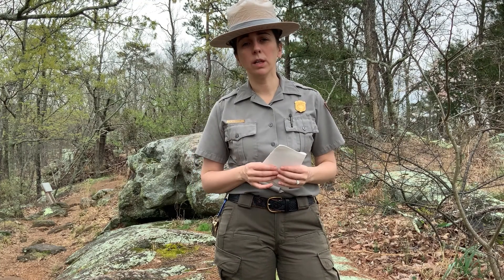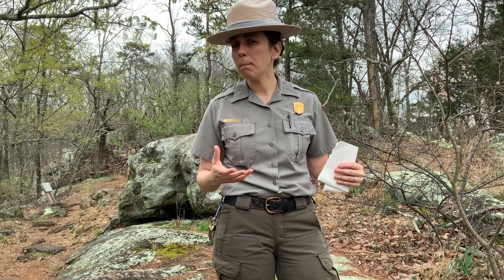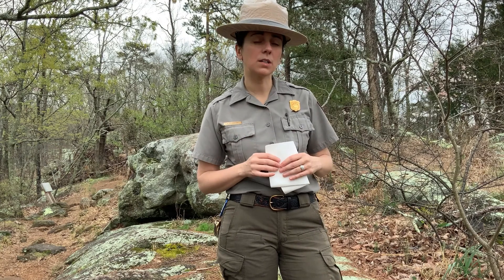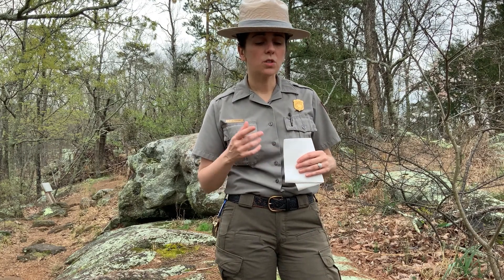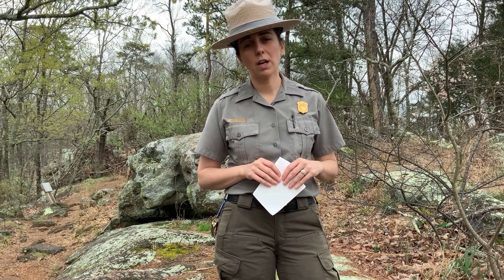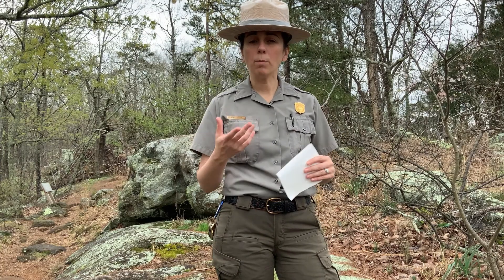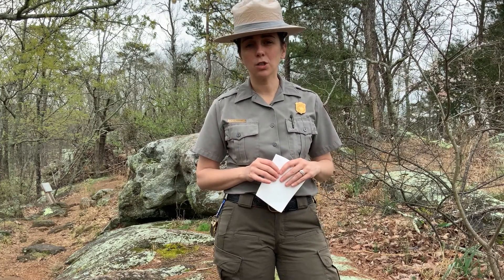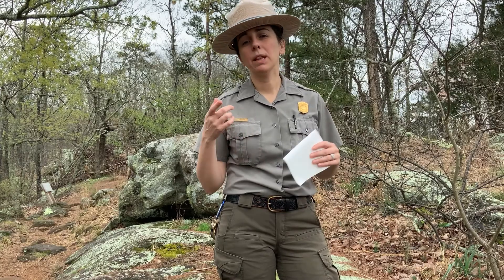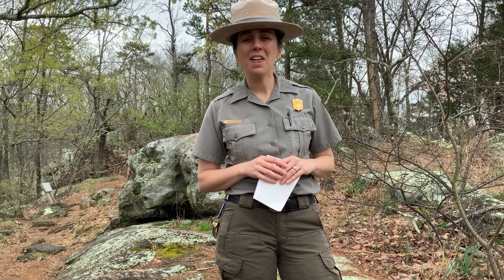The park takes these preservation measures very seriously. Even digging a hole for a sign requires going through extreme measures and a process to make sure we're preserving this location. Graffiti on rocks causes damage too. We can't preserve this beautiful natural and historic spot without you. We hope you've enjoyed learning about geology in Georgia and how it affected the battle here at Kennesaw Mountain. Please like and subscribe to our social media pages, and we hope you'll join us again for future Kennesaw Mountain programs. Thanks so much — bye!